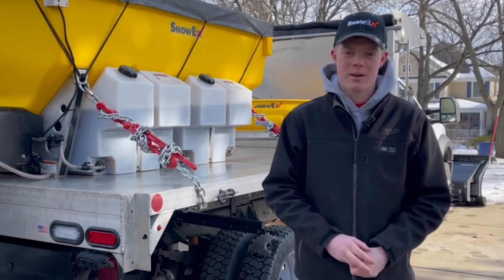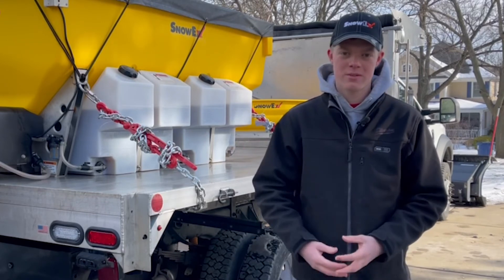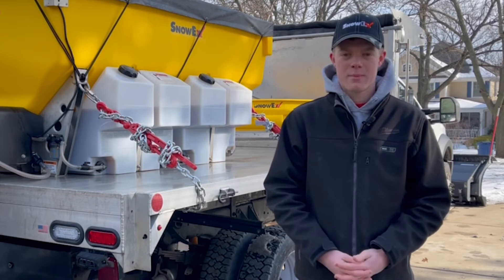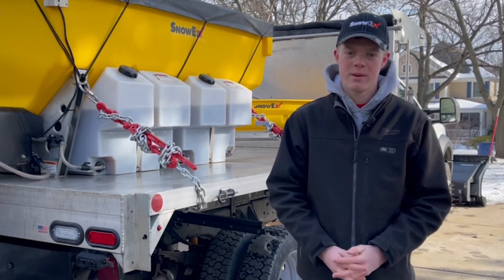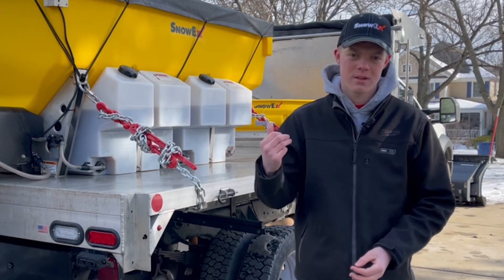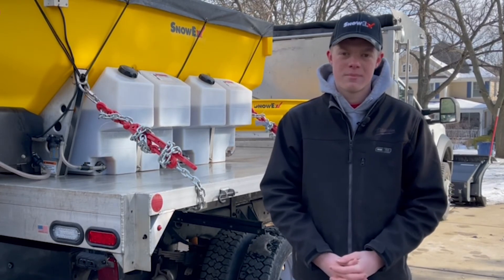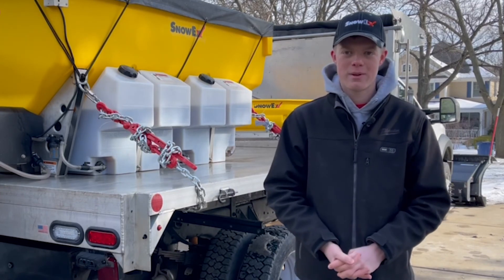Our most recent equipment pickups have been this Helix Salter in the back here with the liquid system, which has been a game-changer for us this year. We've picked up an additional four parking lots and basically added a totally new branch of snow removal operation to our commercial game, as well as the power plow on the front — the eight to ten — so it's been a quick evolution of the history of our snow removal operation.